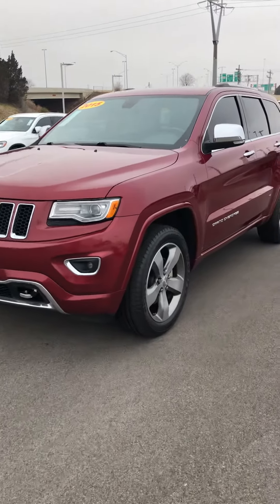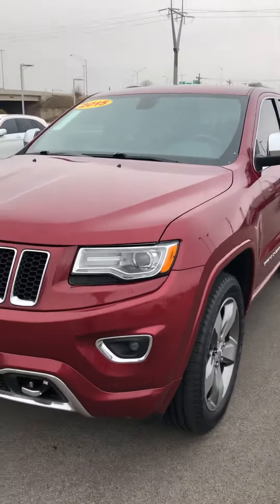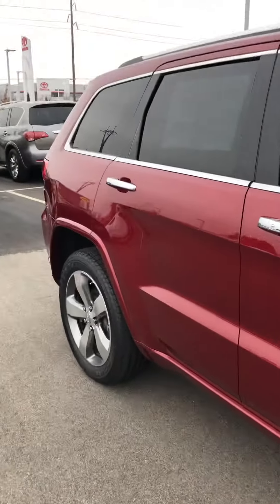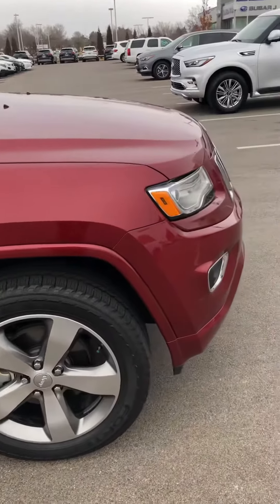Hey, it's Blaine over here at Bob Moore Infinity. I just want to take this quick little walk-around video. Our internet department let me know that you were interested in this great 2015 Jeep Grand Cherokee, so I want to give you a better idea of what the car looks like, what condition it's in, and some of the features on it.